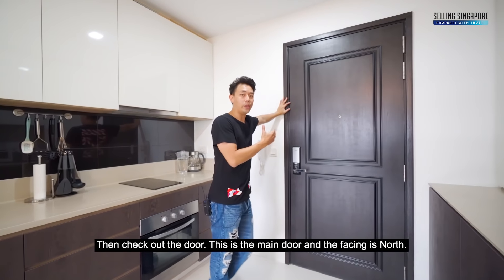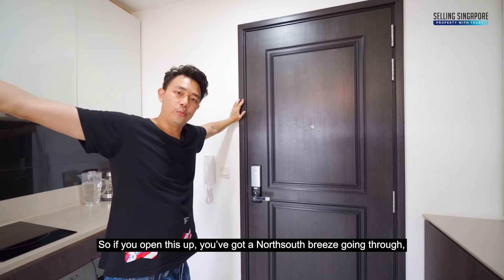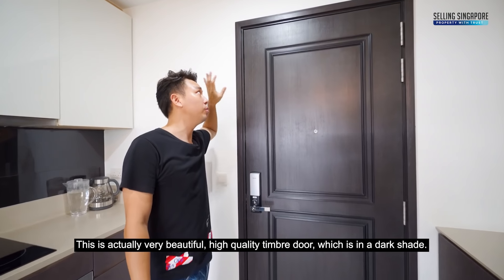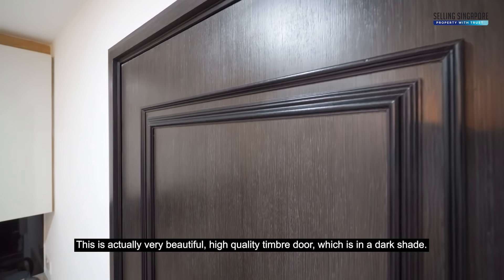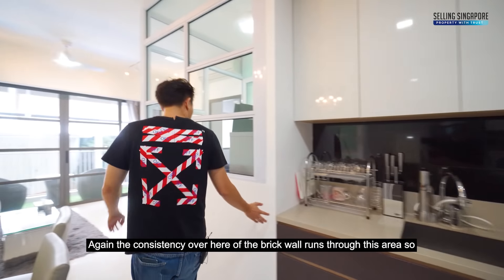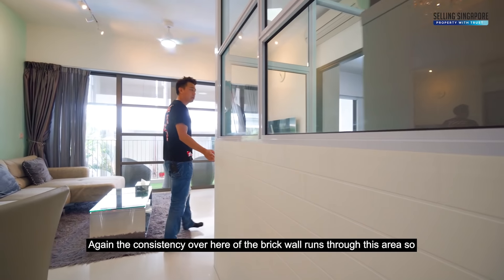Just check out the door — this is the main door and the facing is north. If you open this up, you've got a north-south breeze coming through, which is very nice. Just look at the detailing — this is a beautiful, high-quality timber door in a dark shade. And the consistency of the brick wall runs through this area as well.